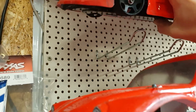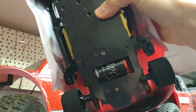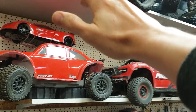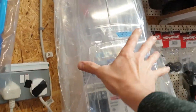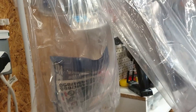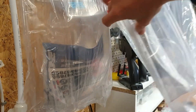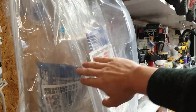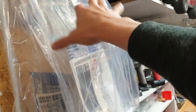I've got a few body shells hanging up here. There's a Chevy C10 — I'm actually planning to mount this onto my Arrma Kraton — and I've got a bug body here as well. So one of these is going to go on the Kraton and the other one is going to go on the Notorious, whichever one fits better on whatever platform.